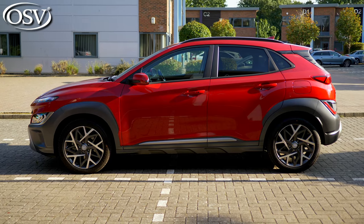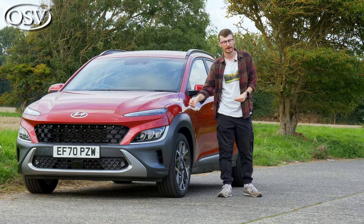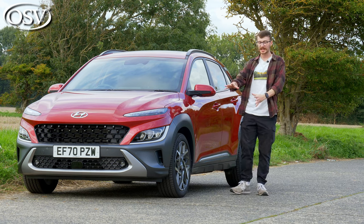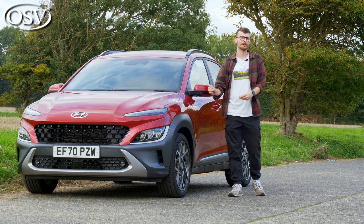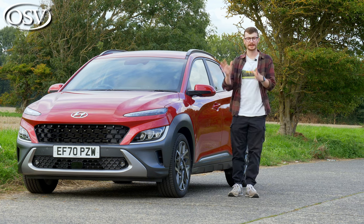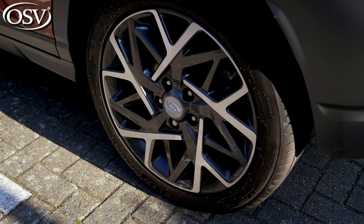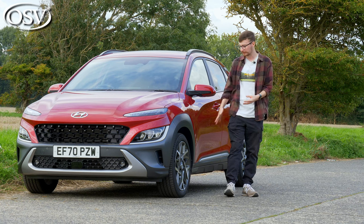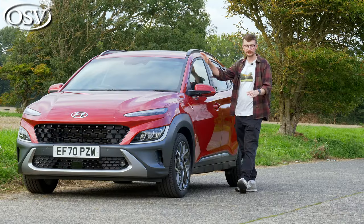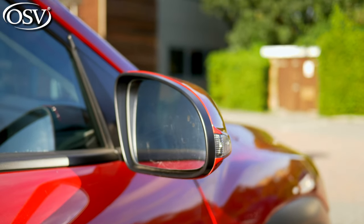The side profile is similarly attractive thanks to the sporty silhouette, accentuated by bold creases and sharp lines running down the length of the vehicle. As standard you get 16-inch alloy wheels, and if you climb up to mid-spec Premium and top-spec Ultimate grades you get larger 18-inch alloys — that's what we have here, painted in a nice anthracite finish. Roof rails come as standard, as do electrically adjustable and heated door mirrors in your chosen body colour.